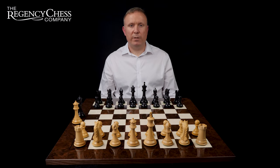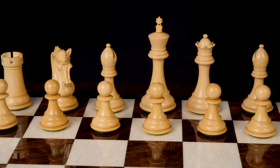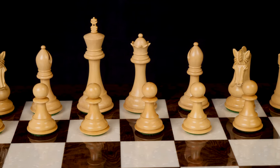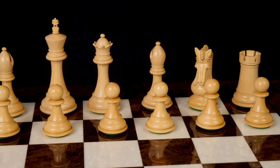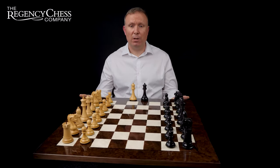Hello, I'm Julian from the Regency Chess Company. I'm the owner and founder of the business, and today we're having a look at this absolutely beautiful Canterbury Knight Ebony Luxury Chess Set, which we've been selling for well over a decade now. It's been a very popular set, and we've sold a lot of these to very happy customers over those years.